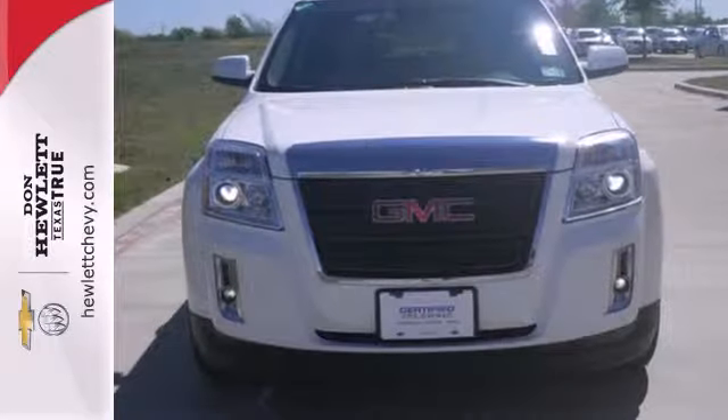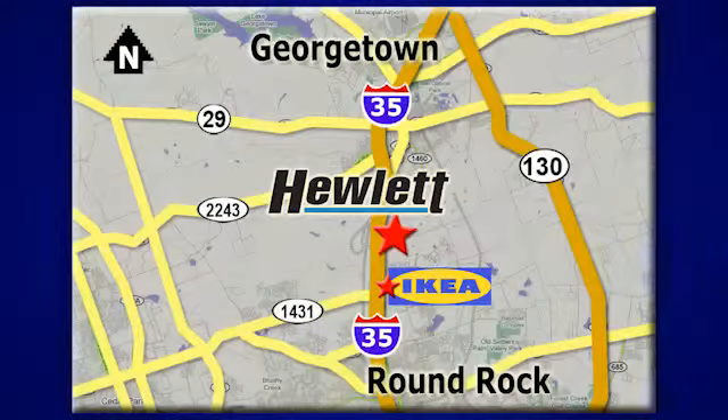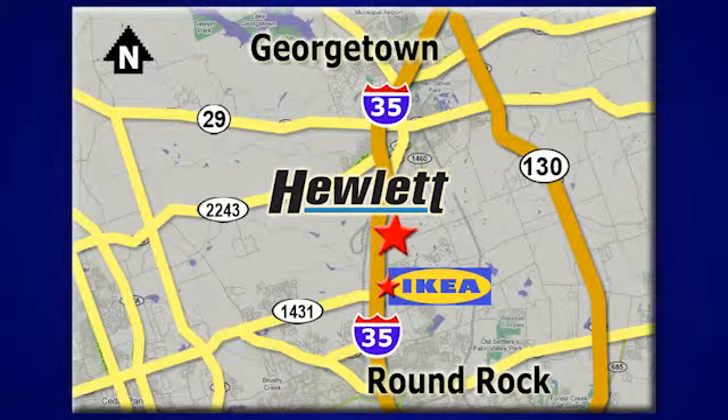Make it yours today. At Don Hewlett Chevrolet Buick, we make it easy. We are conveniently located at 7601 South I-35 in Georgetown, Texas.